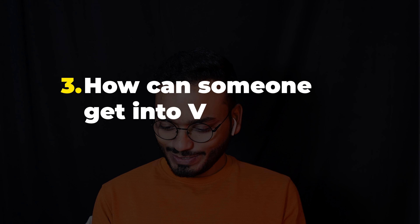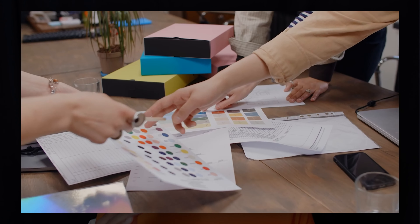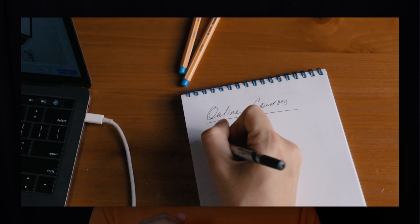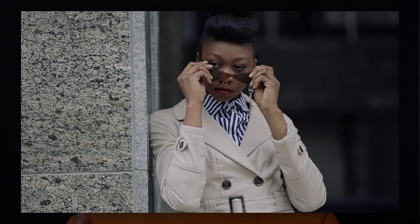How can someone get into visual merchandising? Well, there could be a lot of ways you can land up being a visual merchandiser, but I'm going to talk about two very common scenarios. One, about people who are already working in the retail industry but in a different role — if you are already working in retail and have developed an interest in VM, you can reach out to your brand's visual merchandising team for tips. Consider taking a part-time VM course while transitioning into the field.